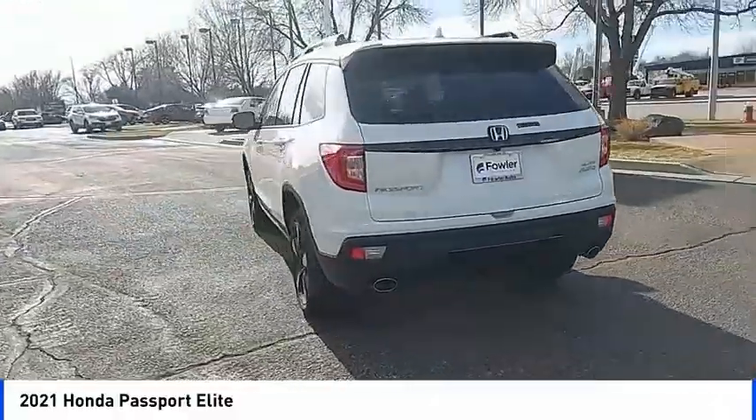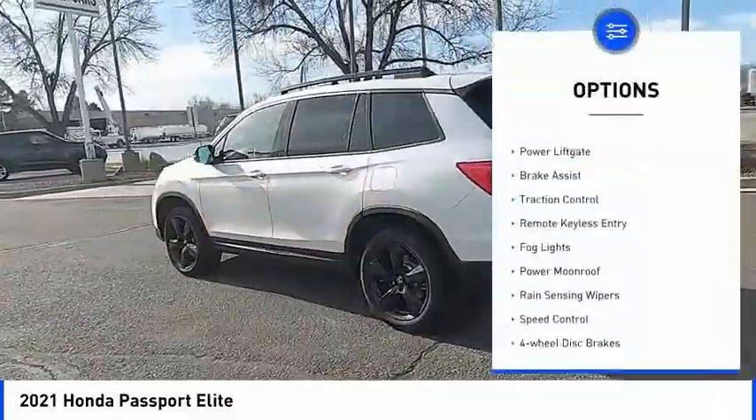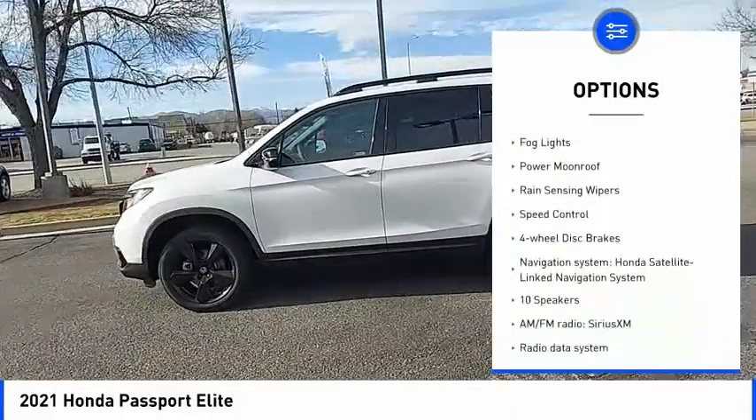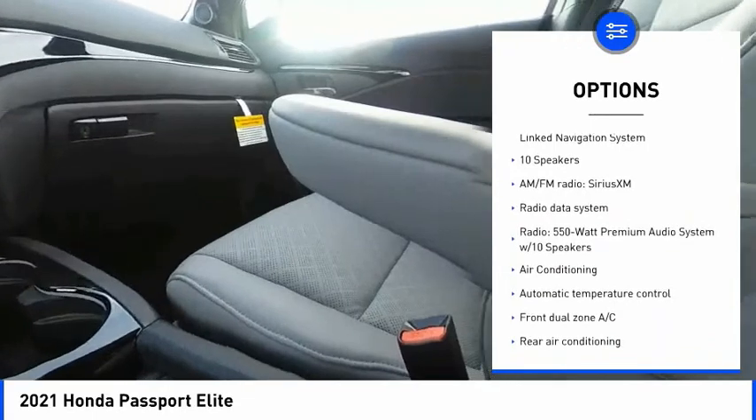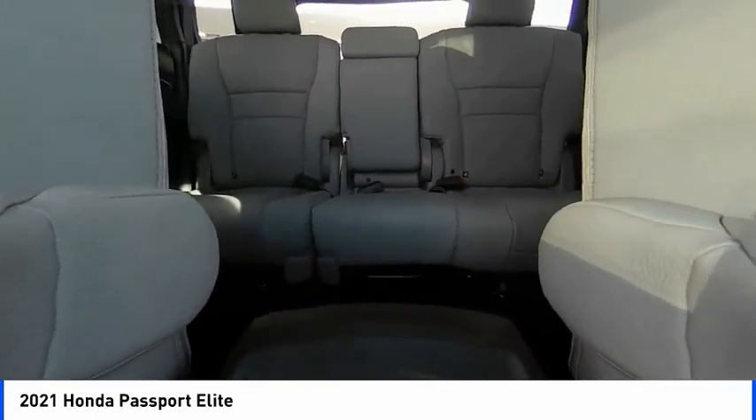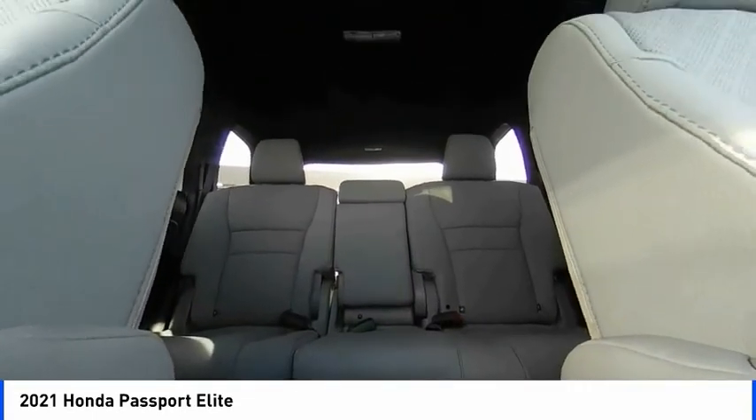Here are some of this vehicle's great options: electronic stability control, power lift gate, brake assist, traction control, remote keyless entry, fog lights, power moonroof, rain sensing wipers, speed control, four-wheel disc brakes.